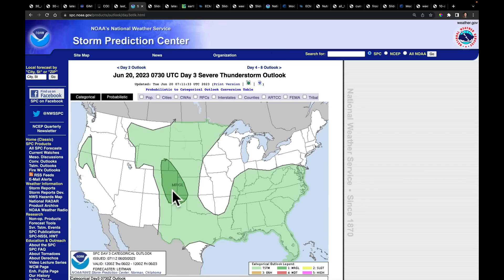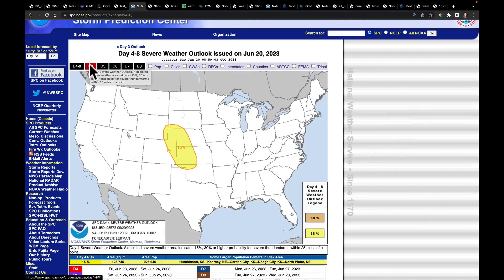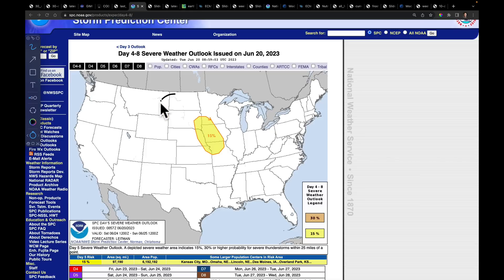Day three, keeping a close look on the high plains. The new day four and five stuff is interesting — the SPC put out a day four outlook, meaning they're honing in on ingredients that will likely result in strong storms right into parts of Nebraska. Then day five moves over into parts of the central and western Corn Belt. We are watching at the end of this week and weekend for a shortwave trough to show up, increasing the threat of storms to cascade through some of the driest parts of the country compared to average.